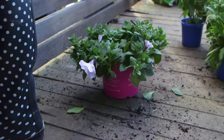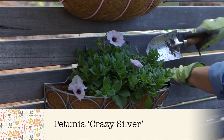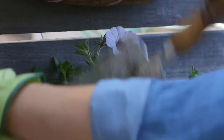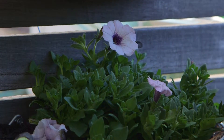And finally, give the grey basket a fresh spring makeover with Petunia Crazy Silver, which is smothered in unique silvery blooms from spring right through to autumn — and flowers like crazy! It's a heat loving variety with a gorgeous spreading habit, so it will cascade beautifully over the sides.